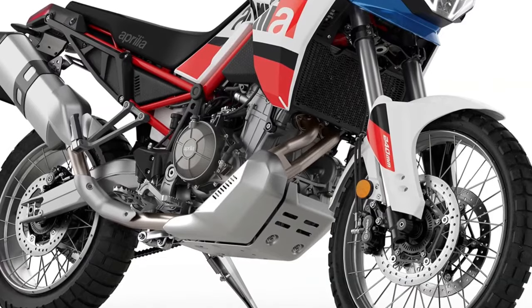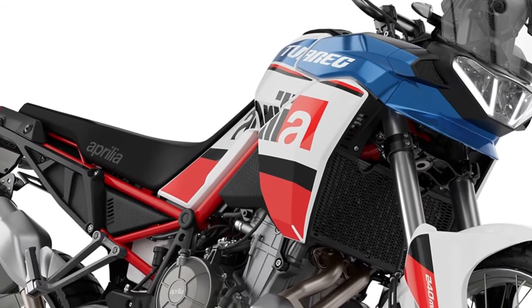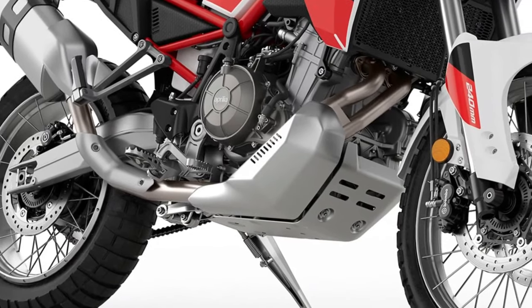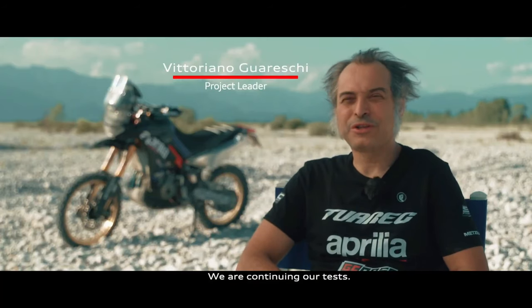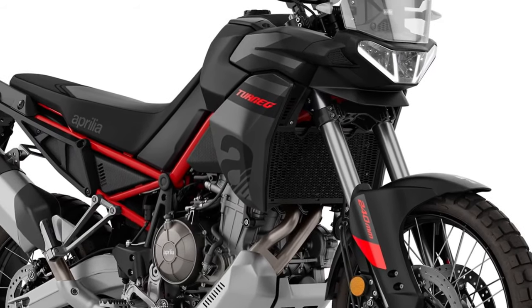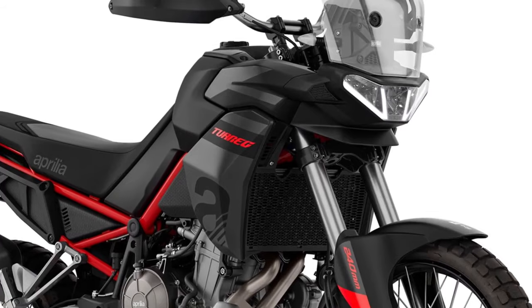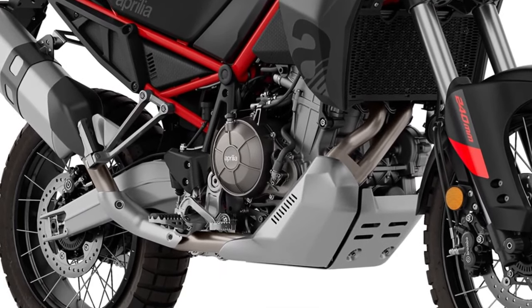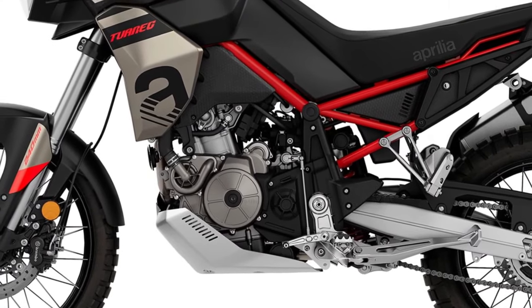Since its debut in 2021, the Aprilia Tuareg 660 has been one of the top players in the middleweight adventure bike segment — it goes fast, rides well, and promises exceptional off-road abilities. All this is carried forward to 2024. Aprilia has also retained the 2023 colors, so you can get the motorcycle in Acid Gold, Martian Red, and Deco Talisman options. Nothing has changed mechanically — the Tuareg 660 continues to employ Aprilia's 659cc twin-cylinder powerhouse.